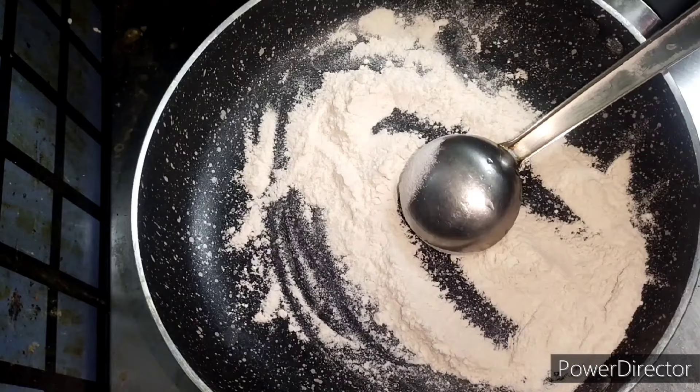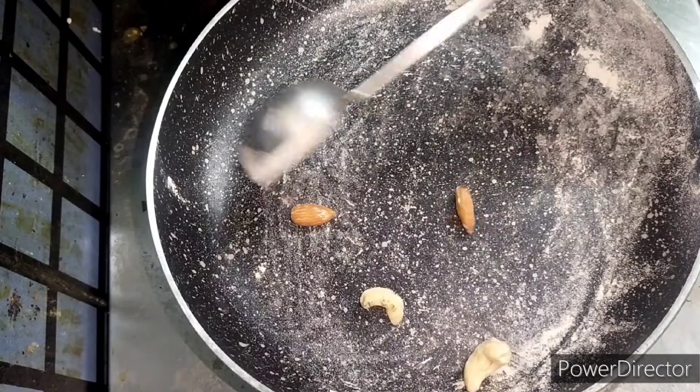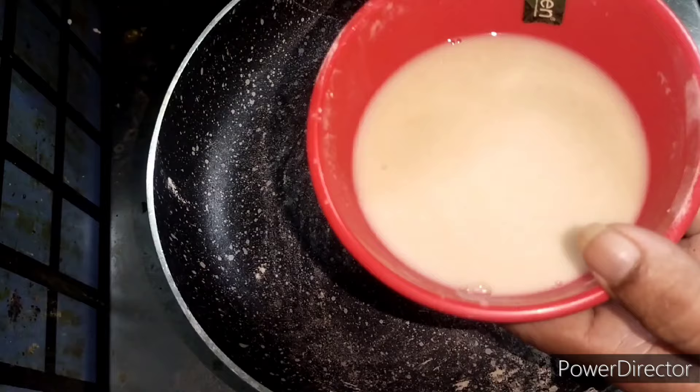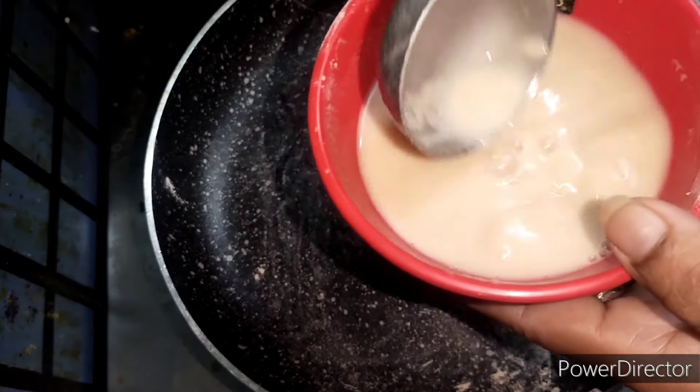After roasting, we have to transfer it to another container. Then we have to roast two badams and two cashews, then we have to grind them. After that, we have to add one spoon of ghee.